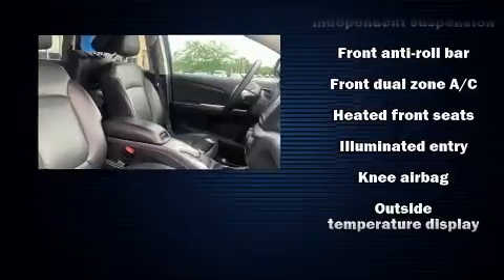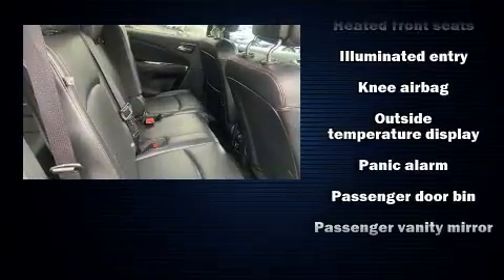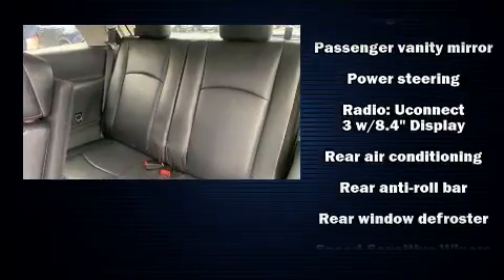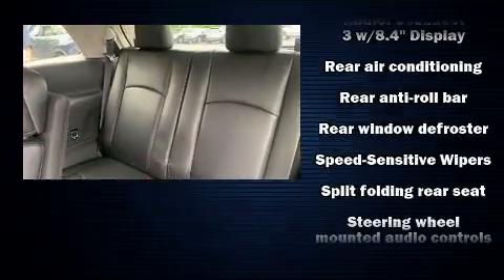Dodge also prioritized safety and security with features such as brake assist, anti-whiplash front head restraint, a panic alarm, and four-wheel disc brakes with ABS.